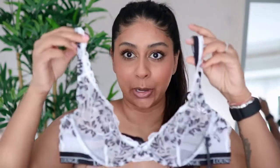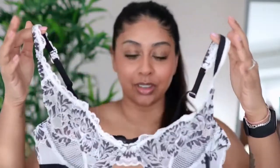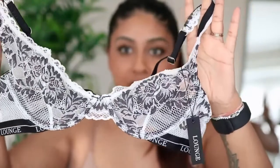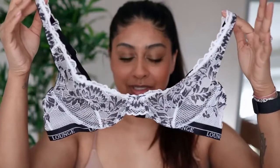This first piece is the Luxe Balcony — how gorgeous is that? I love it, it's black and white and it has this lace detailing. Obviously I'm not going to try this on because it's very see-through and we're going to try and keep the aunties happy! I got the underwear in a size M and the top in a 36A.